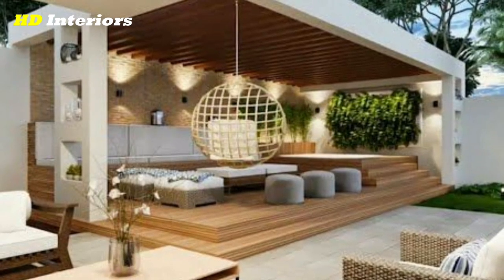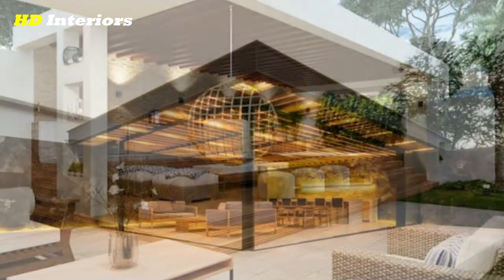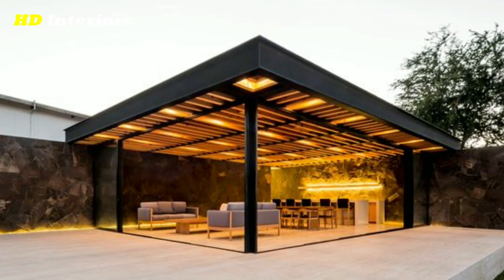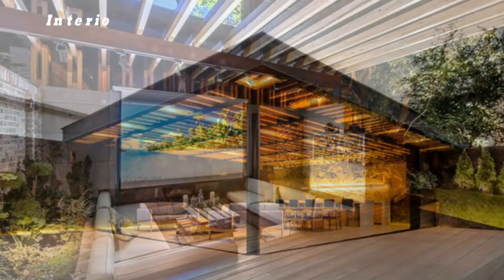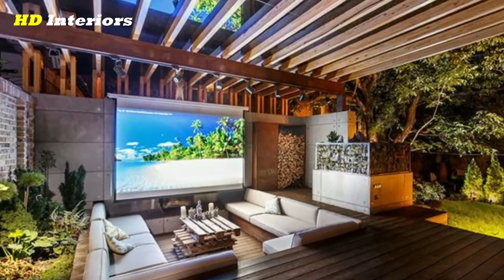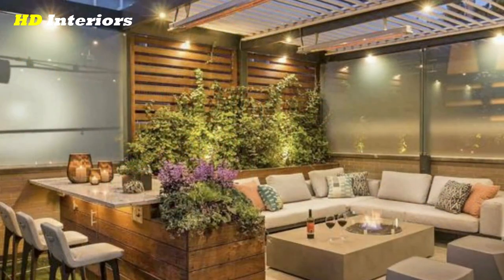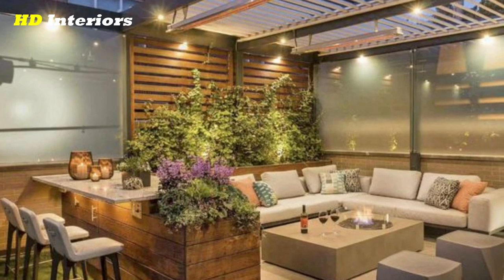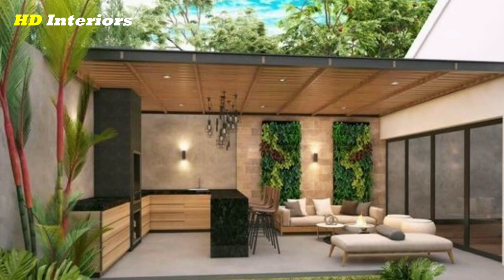Add a retractable canopy. A retractable canopy can be a great addition to a pergola, as it allows you to control the amount of shade that your patio receives. Install solar powered lighting. Solar powered lighting can be a great way to add some ambiance to your patio while also saving on energy costs. Consider installing string lights or lanterns on your pergola for a cozy vibe.